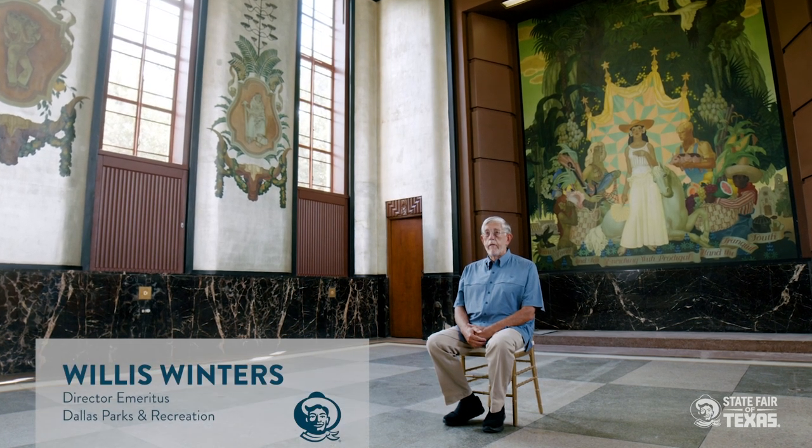My name is Willis Winters. I am the former retired director of the Dallas Park and Recreation Department, now the Director Emeritus of Dallas Park and Recreation.